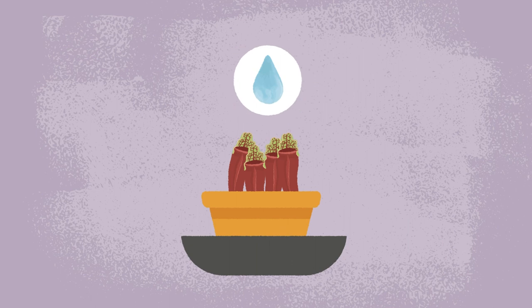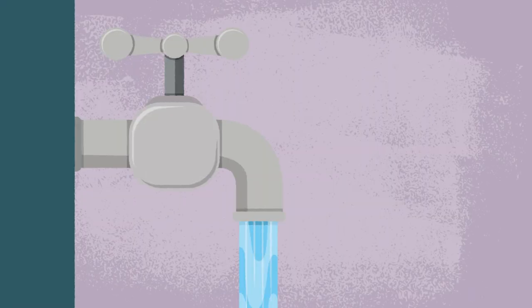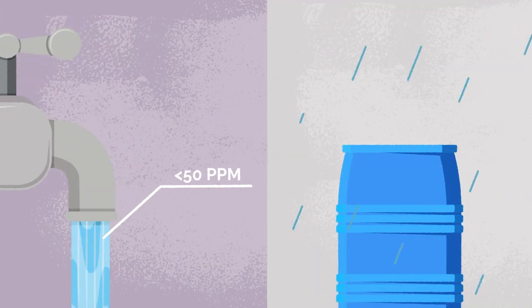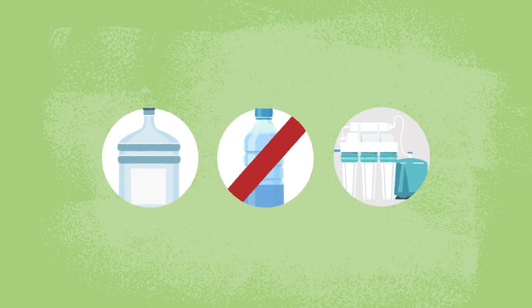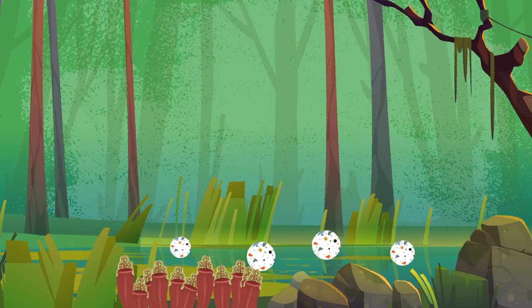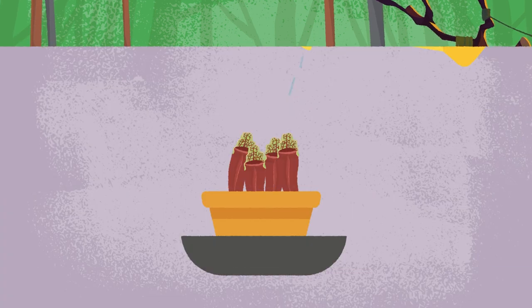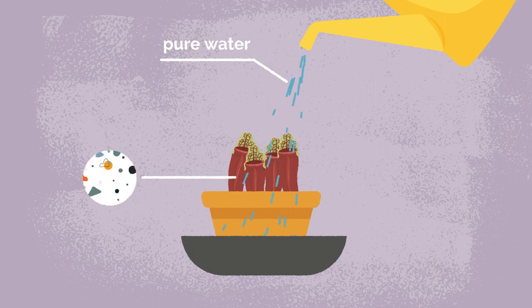Water quality is very important for carnivorous plants. Most require a lot of it, and the water needs to be pure. If your tap water has a total dissolved solids of less than 50 parts per million, or you can collect rainwater, you are good. If not, use distilled water or reverse osmosis water, but not bottled drinking water. In their natural habitats, water is often moving through the soil, washing away nutrients. At home, carnivorous plants need pure water as they are not adapted to handle minerals.